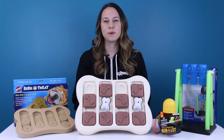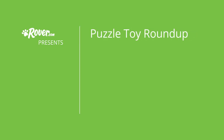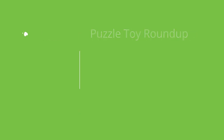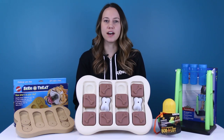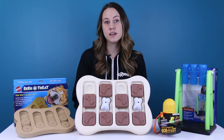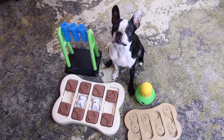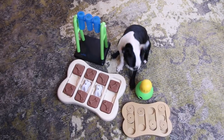Hi, I'm Amber from Rover.com and today we're testing out some interactive puzzle toys for your dog. Puzzle toys come in a variety of styles and are a great way to prevent boredom by keeping your dog mentally stimulated. Today my Boston Terrier, Gus, who is notoriously food motivated, is going to test out some popular options that can be purchased online.